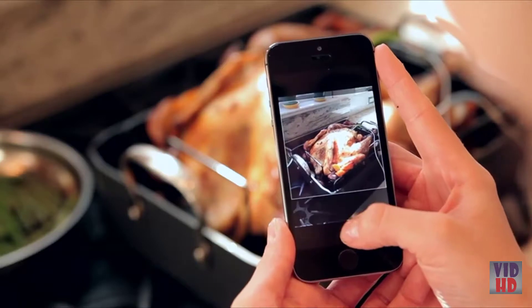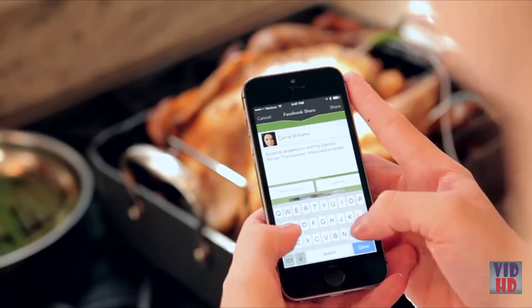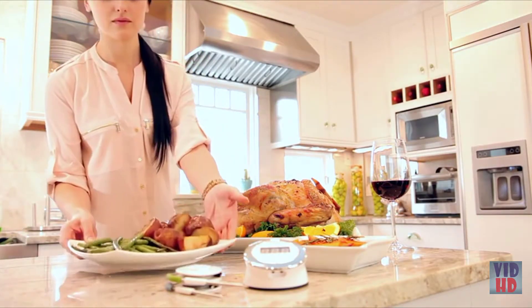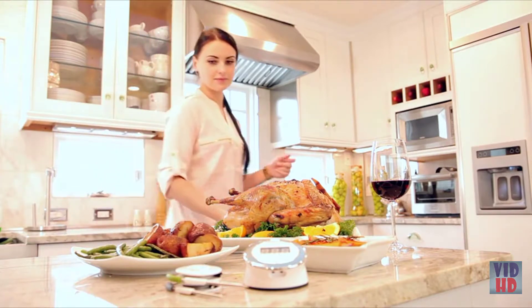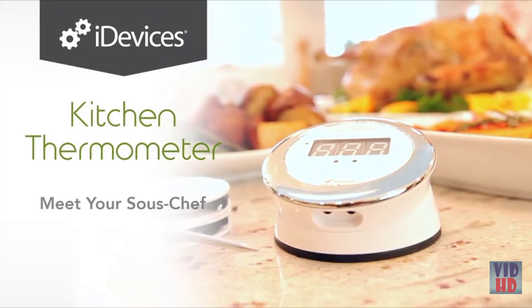Explore the community globe for inspiration or browse exclusive recipes for something new to try. You can even share your latest culinary masterpiece on your favorite social network. With the iDevices Kitchen Thermometer, you can conquer cooking perfection and leave your family and guests speechless. Meet your sous chef — the iDevices Kitchen Thermometer.